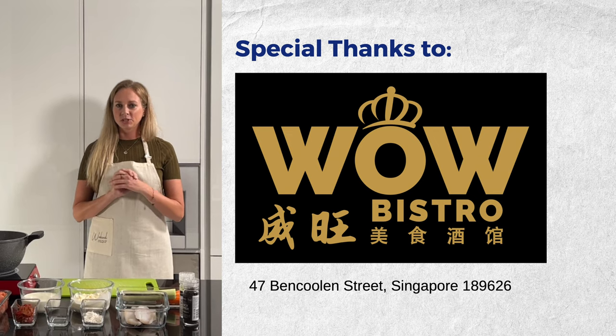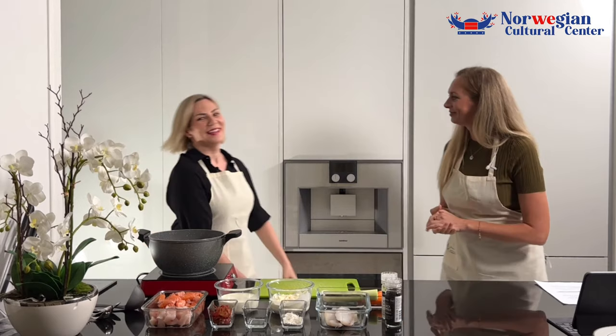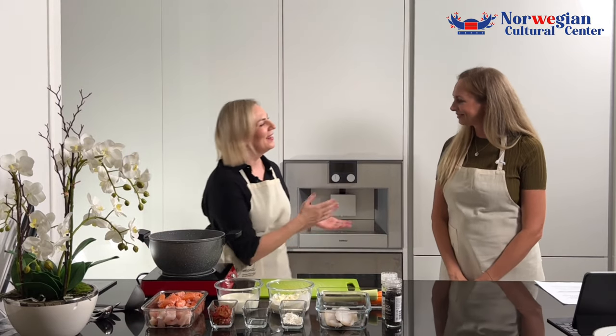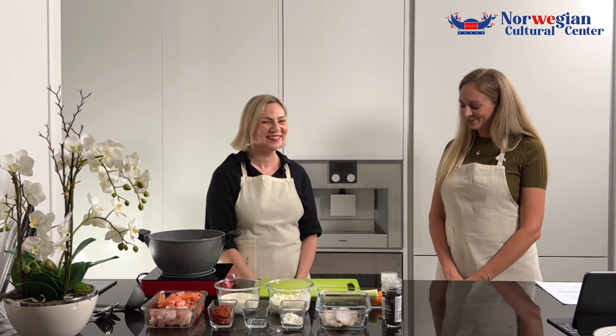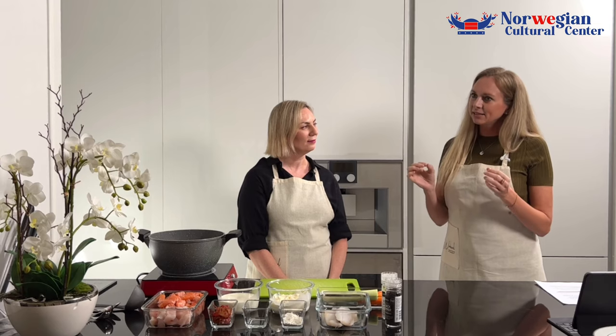Now let me introduce the chef for today. Olga, welcome! Hello guys, thanks for having me. Hi Sigrid, nice to be here. Can we start maybe by sharing why you picked this particular recipe — the Bergensk fish soup?